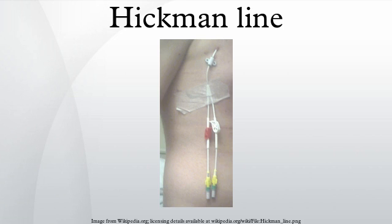A Hickman line is a central venous catheter most often used for the administration of chemotherapy or other medications, as well as for the withdrawal of blood for analysis. Some types are used mainly for the purpose of apheresis or dialysis. Hickman lines may remain in place for extended periods and are used when long-term intravenous access is required.